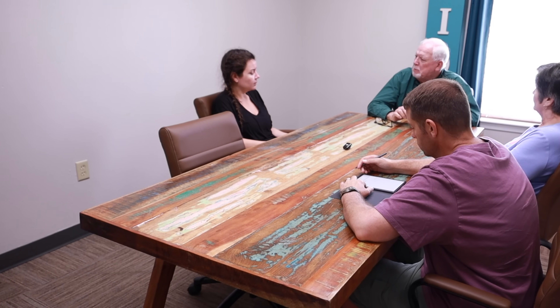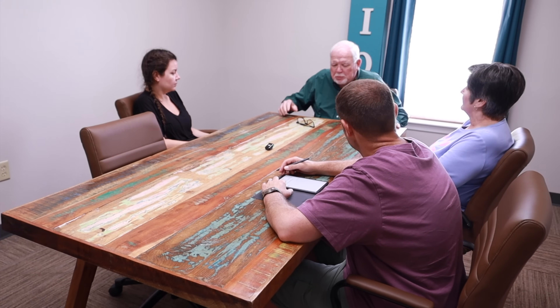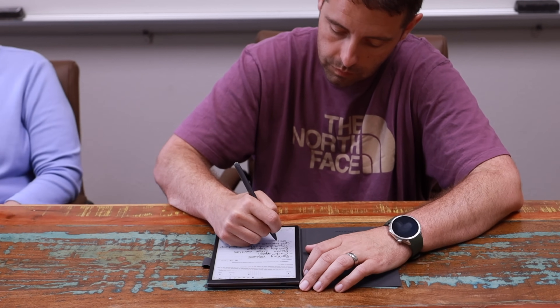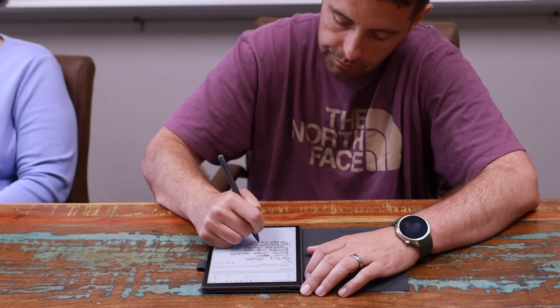The AI Note Air 2 has become an invaluable tool, especially when I'm in meetings, on a conference call, or doing a product briefing with a brand. With a traditional pen and paper I'm only able to jot down highlights, but with the AI Note Air 2 I get every piece of information — every crucial detail from the particular meeting.